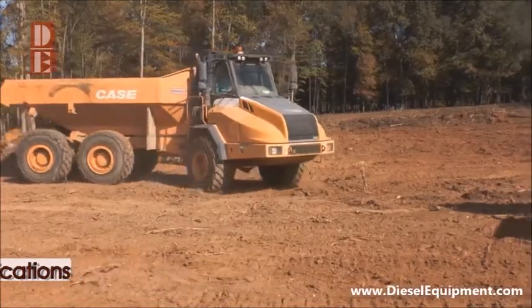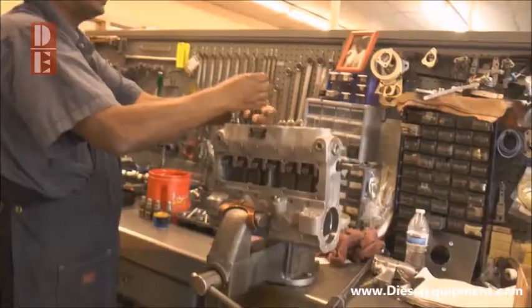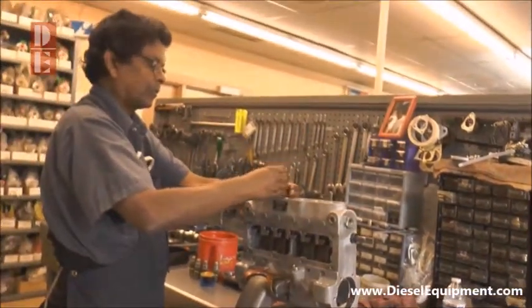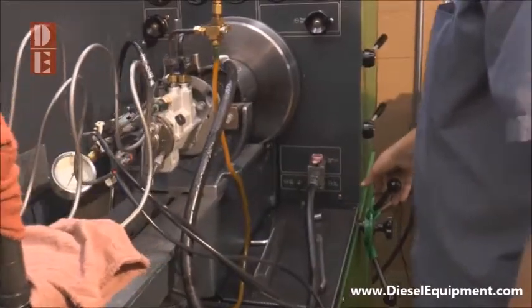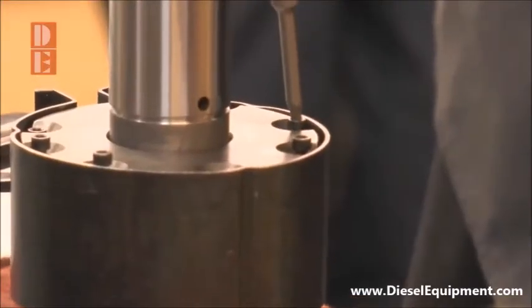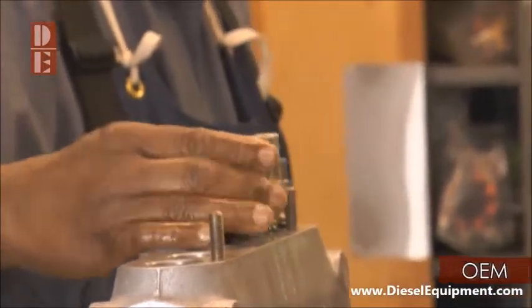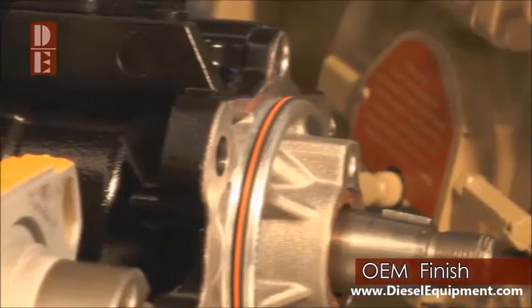Maybe you're in a fleet maintenance facility and have a fuel system component that needs to be repaired. Diesel Equipment has people and equipment dedicated to ensuring that all repairs are done right and that your downtime is as little as possible. We take pride that our repairs have both OEM quality on the inside as well as an OEM finish on the outside.